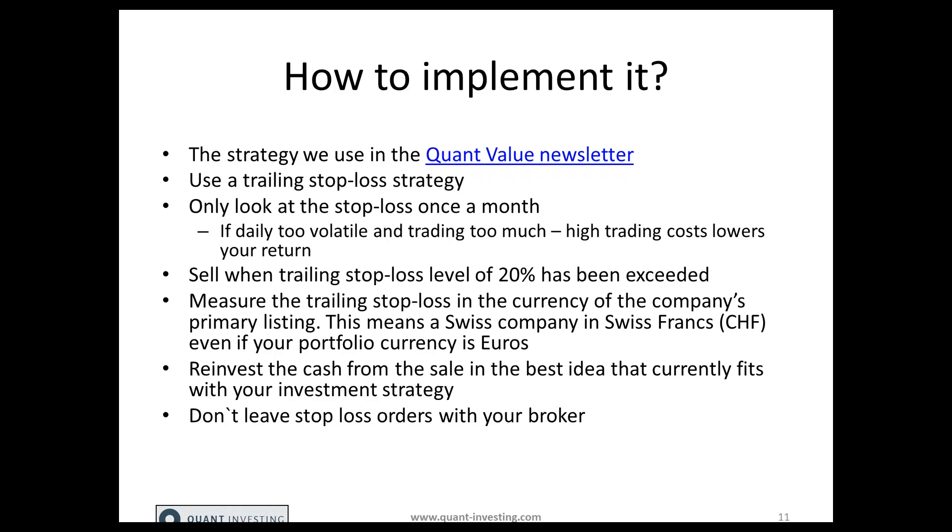Now let's go to how to implement a stop loss strategy in your portfolio. This is exactly the same stop loss strategy we use in the QuantValue newsletter. We use a trailing stop loss strategy, but we only look at it once a month. If you look at it on a daily basis, you simply trade too much — stocks are much more volatile on a daily basis compared to a monthly basis.